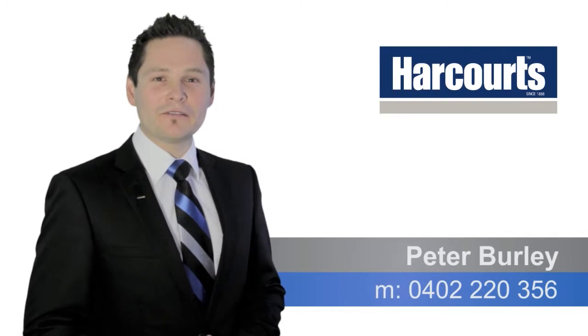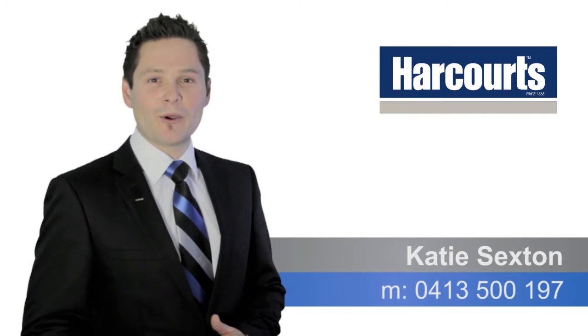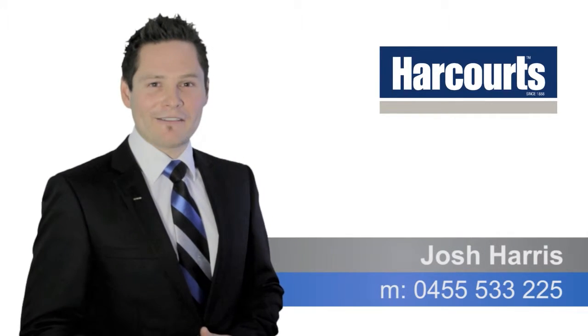Thanks for watching the video. If you've got any questions regarding the property, please don't hesitate to call any of our Team Burley members anytime. Thanks very much and have a great day.